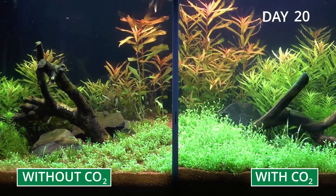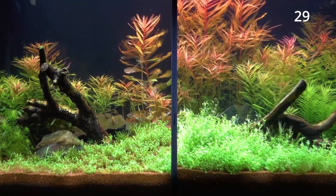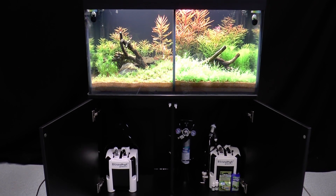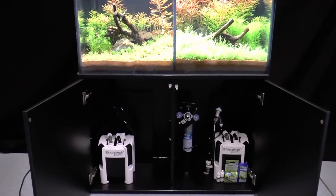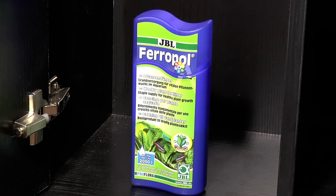This short film shows you the effects of a CO2 fertiliser system. Two aquariums were set up identically and planted with the same plants. For 30 days, the aquarium on the left will be operated without added CO2, and the aquarium on the right will benefit from the addition of a CO2 fertiliser system. Both aquariums are regularly supplemented with the liquid fertiliser JBL Ferrapol.